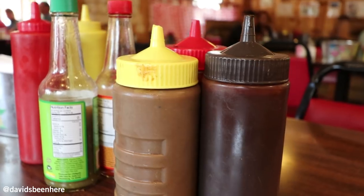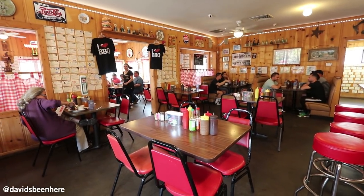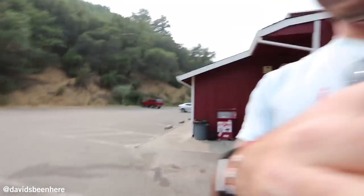I ate the whole thing. The spicy barbecue? The best. And mixing with coleslaw and brisket — amazing. Yeah, I'm really full. Super good though. So we're going now to Healdsburg.